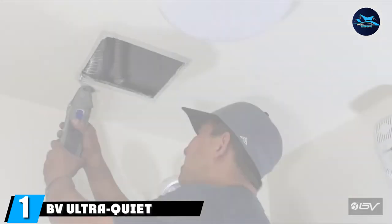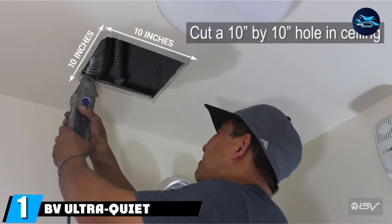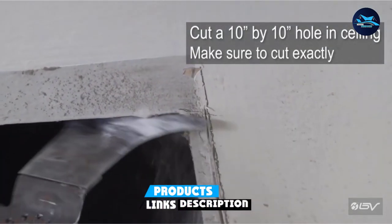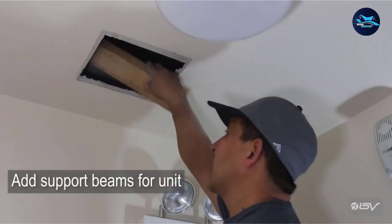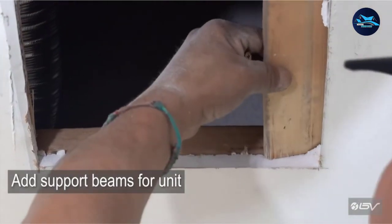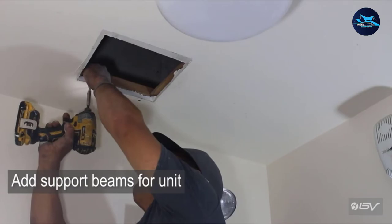At the first position of our list, we have the BV Ultra Quiet 90 CFM. One of our top recommendations is the BV exhaust fan, and it has the necessary functions to back up all that it claims. It uses the latest technology to come up with a heavy-duty yet energy-saving fan.